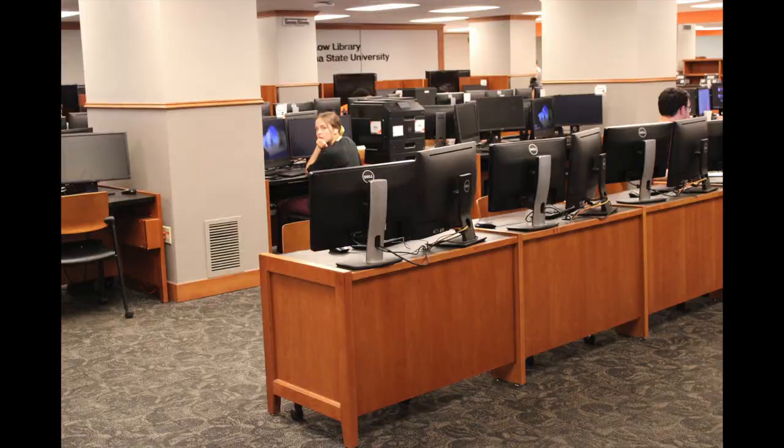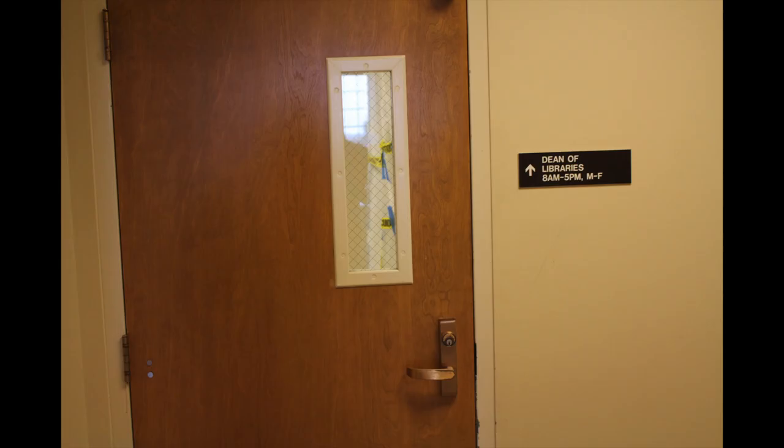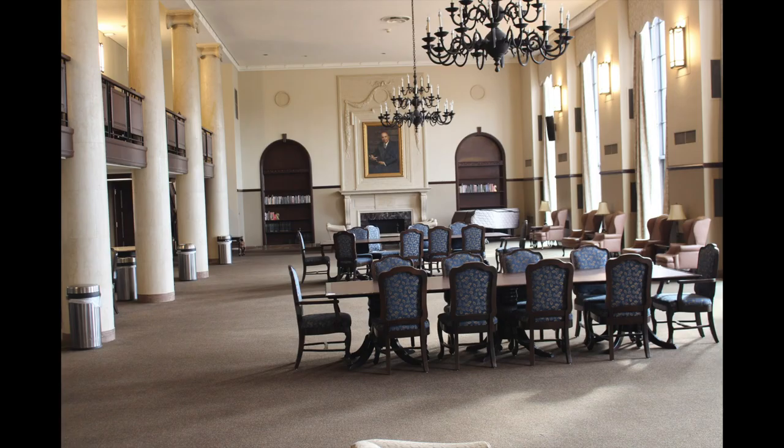Moving on to the second floor, which is another group study floor, you can find the dean's office, two study rooms, a computer lab, the browsing room, and the reading room on this floor.